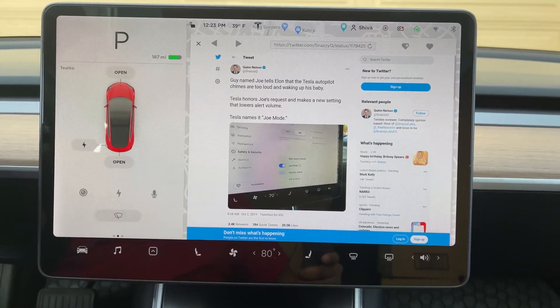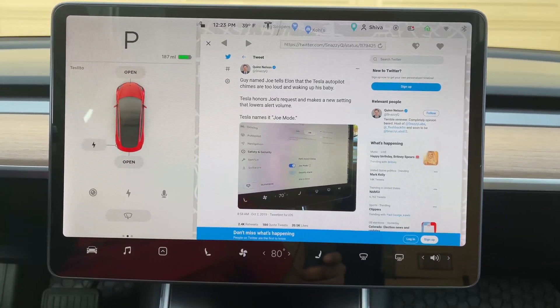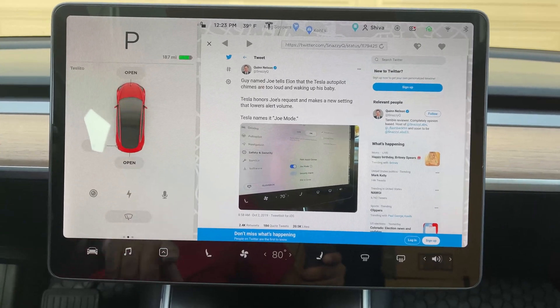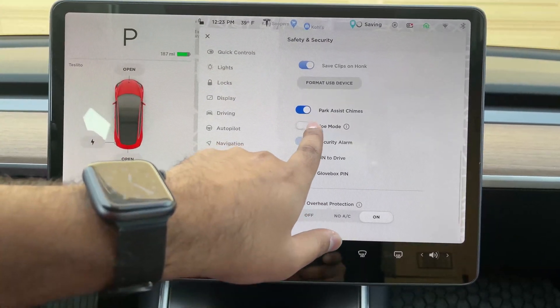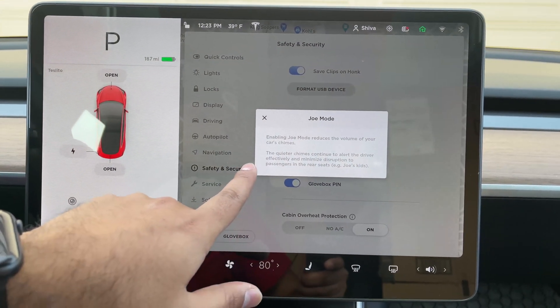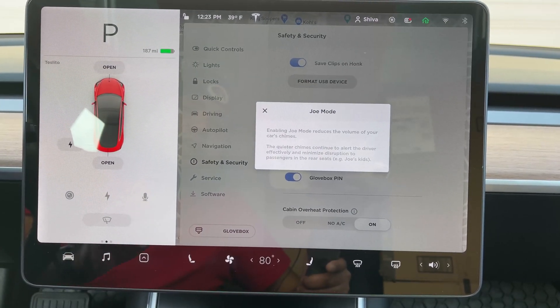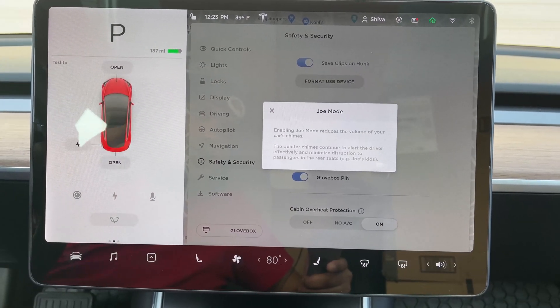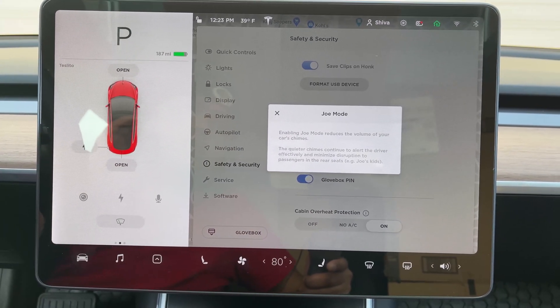The next tip is Joe Mode. There was a guy named Joe who suggested to Elon that his babies were waking up because the Tesla chimes — like the autopilot chime — were too loud, so Elon named this whole feature 'Joe Mode.' To activate it, go to Car, then Safety and Security, and you'll find Joe Mode down there. Enabling Joe Mode reduces the volume of your car chimes — the quieter chimes continue to alert the driver effectively while minimizing disruption to passengers in the rear seat. It really does reduce chime volume by a lot.